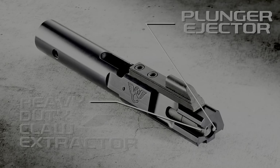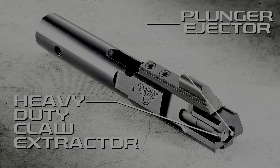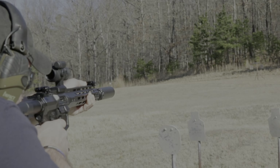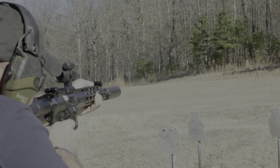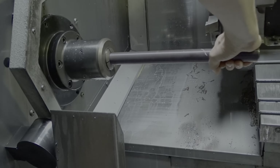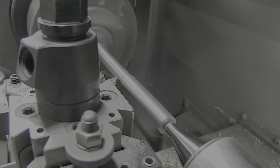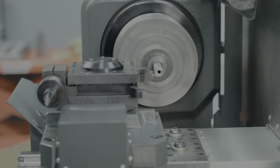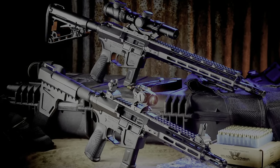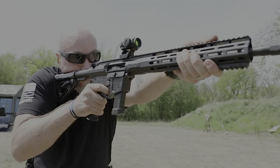The AR-9X proprietary bolt carrier group with heavy duty claw extractor and plunger injector is tuned for exceptional reliability. The AR-9X is also an optimized suppressor host with minimal gas blowback and enhanced accuracy over other designs. Wilson Combat Match Grade button rifled 1-in-10 inch twist 9mm barrels ensure the AR-9 meets stringent quality and accuracy requirements. Available as the AR-9X carbine or AR-PX pistol variant with a supplied arm brace.